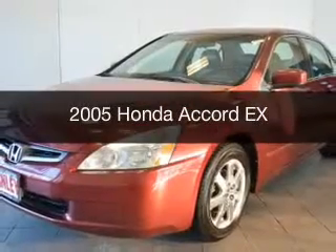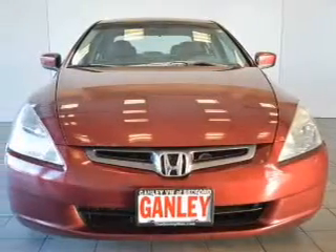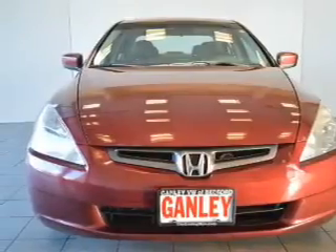This is a used 2005 Honda Accord. It's powered by a front wheel drive engine and an automatic transmission.